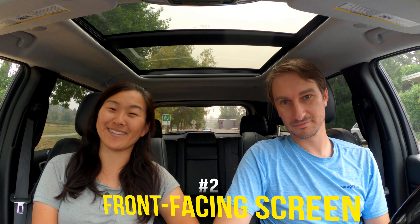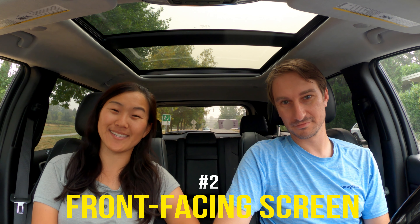Another really cool part is the front-facing screen. It looks to be pretty big, and you'll still be able to use the display mod — more on that later — but there's now a screen that will really help with vlogging.